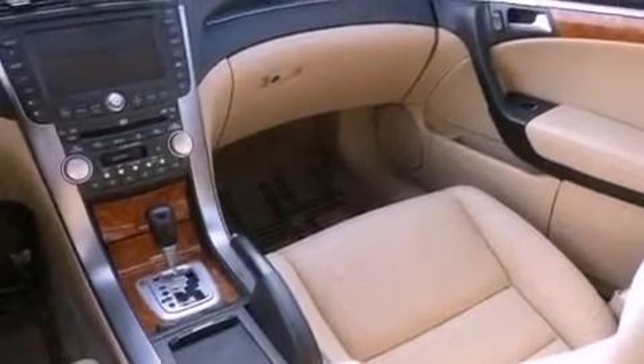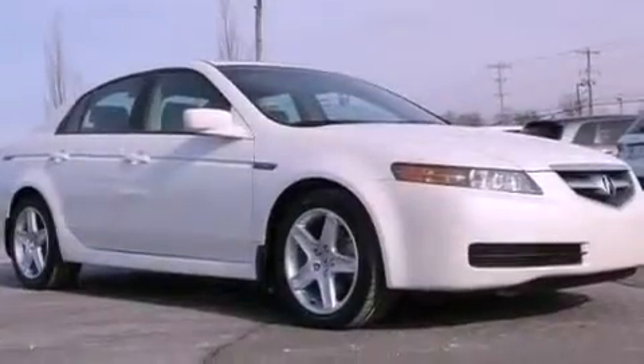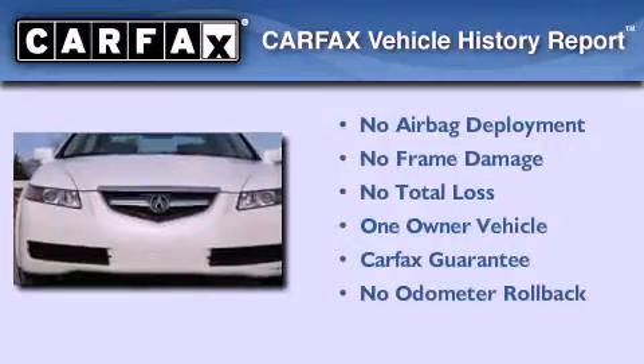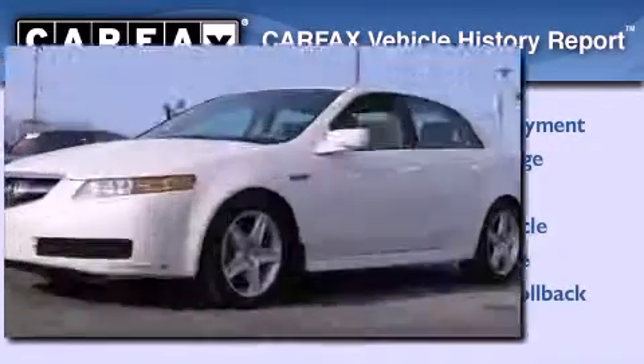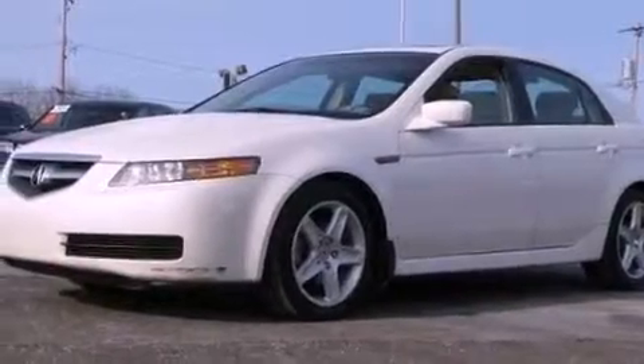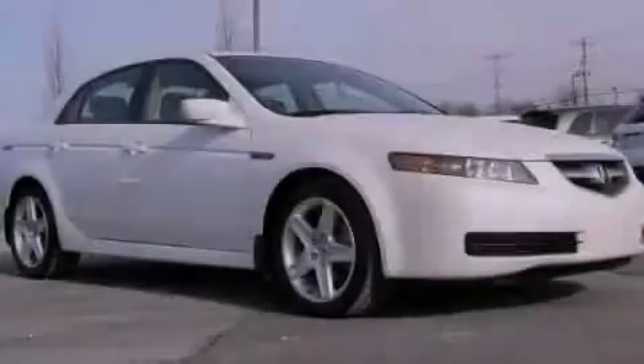Additional features include an illuminated driver's side vanity mirror, rear impact crumple zones, heated side view mirrors, and aluminum wheels. This Acura has had only one owner and it qualifies for the Carfax buyback guarantee. Contact us today and schedule your opportunity to see this automobile in person.